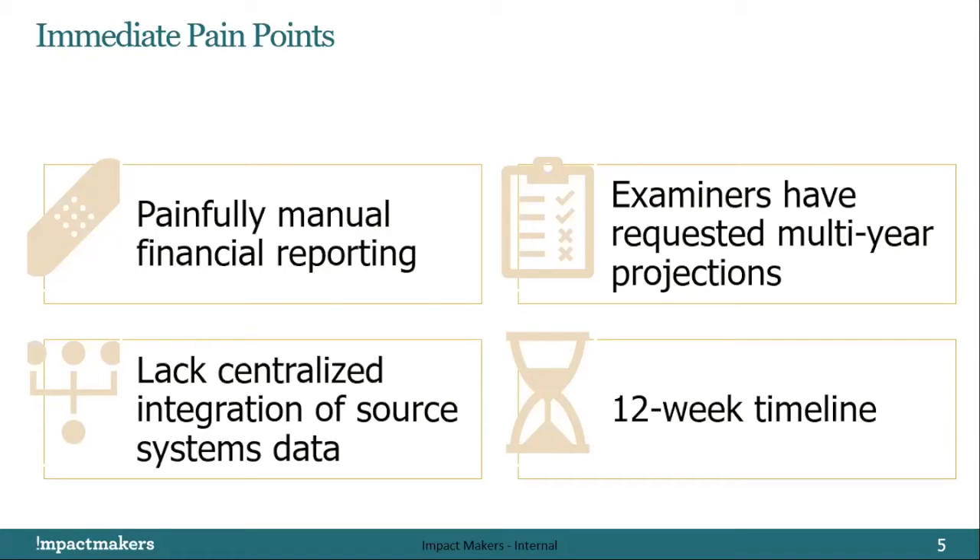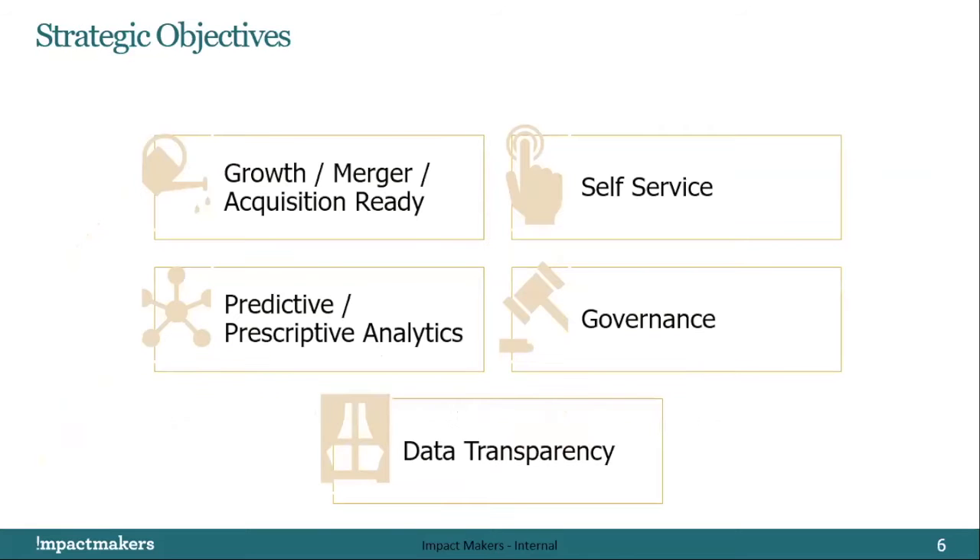As we deliver this solution, we don't want to saddle them with technical debt, and we want to acknowledge their larger digital transformation vision by addressing several strategic objectives. It's not just tactical — it's also strategic. Whatever is put in place must accommodate the long-term vision, rapid growth, potential mergers or acquisitions, self-service capability, predictive analytics, and a recognition and need for governance as well as data transparency. The data has to be discoverable, have proper lineage, be understandable, and have common definitions.